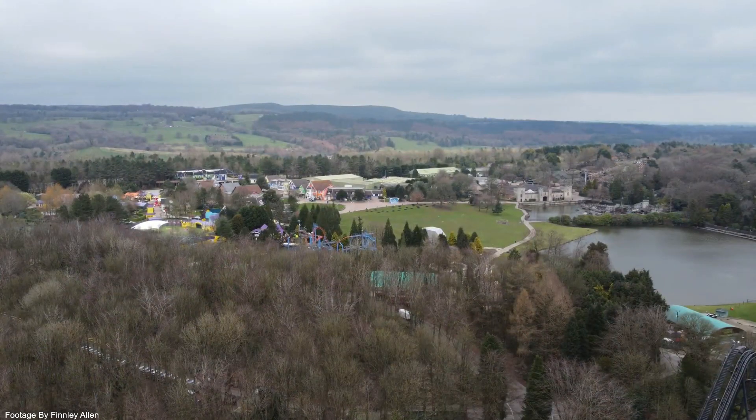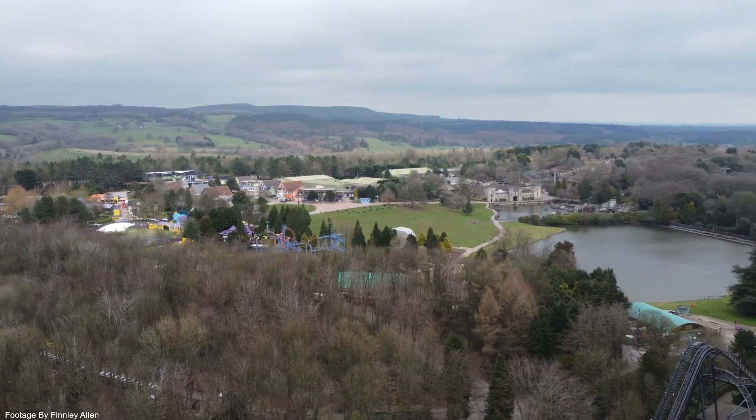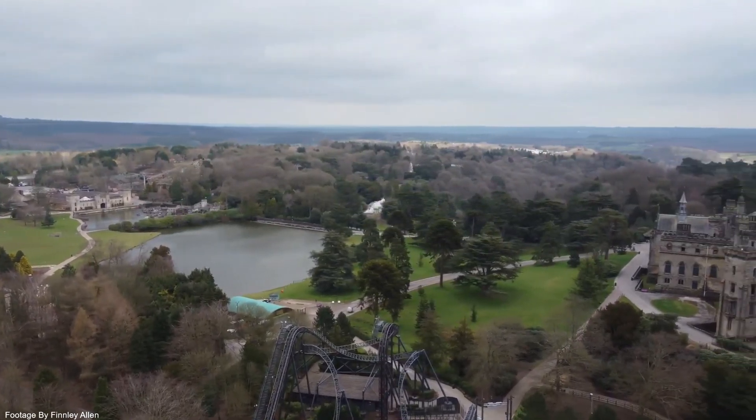This is great for Alton Towers as it will probably spread people out around the park, therefore making roller coaster queues smaller. Also, this is guaranteed money for the showmen as Alton Towers are more than likely renting these rides out.